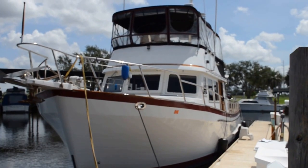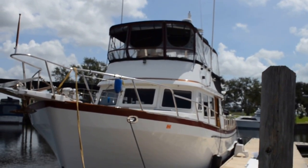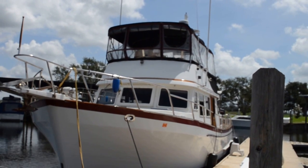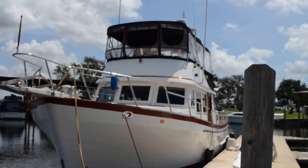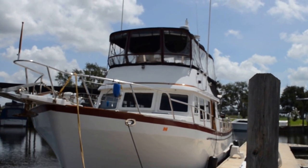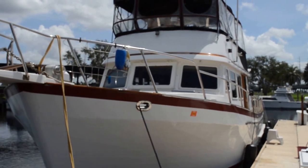Hello folks, this is Tom with Edwards Yacht Sales. Today we have for you a 1988 44-foot Marine Trader traditional style trawler. Let's take a look at Sunny Days.